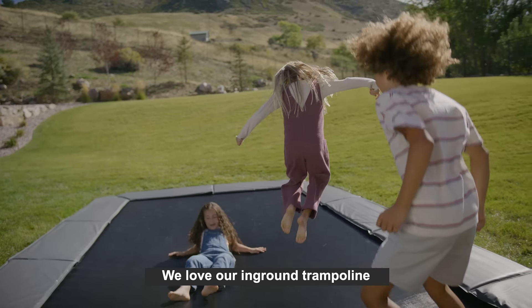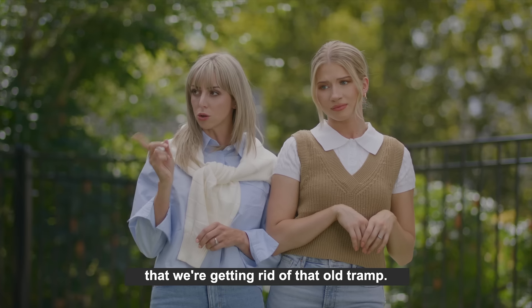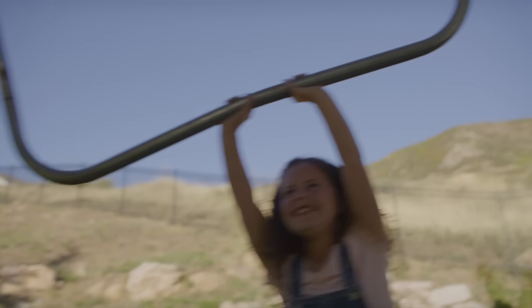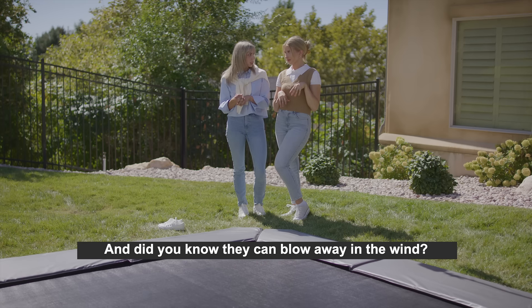We love our in-ground trampoline from trampolines.com so much that we're getting rid of that old tramp. No, not my mother-in-law — that old above-ground tramp. We had to move it to mow. Plus, we went for the cheap option. And did you know they can blow away in the wind?